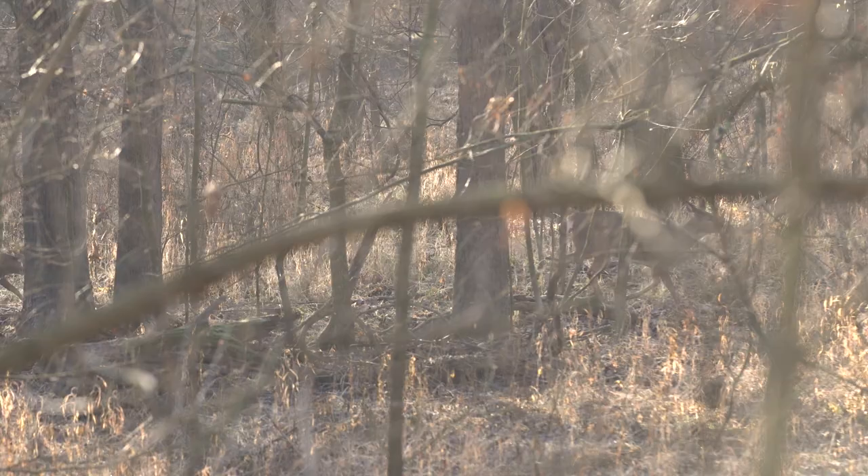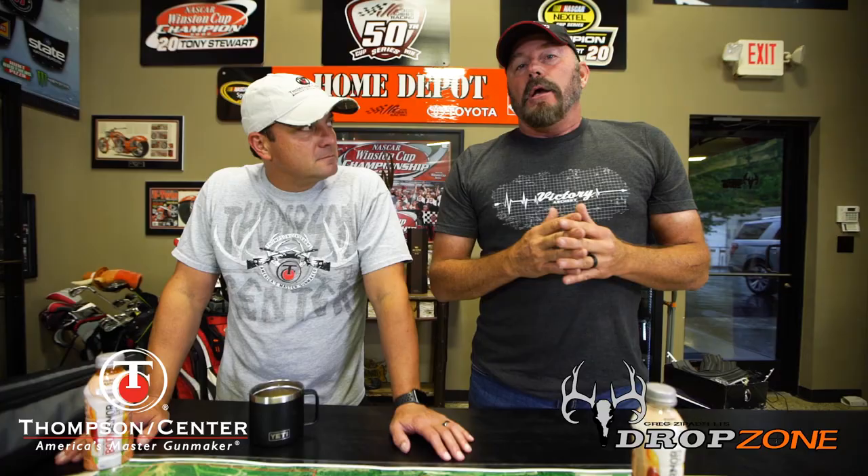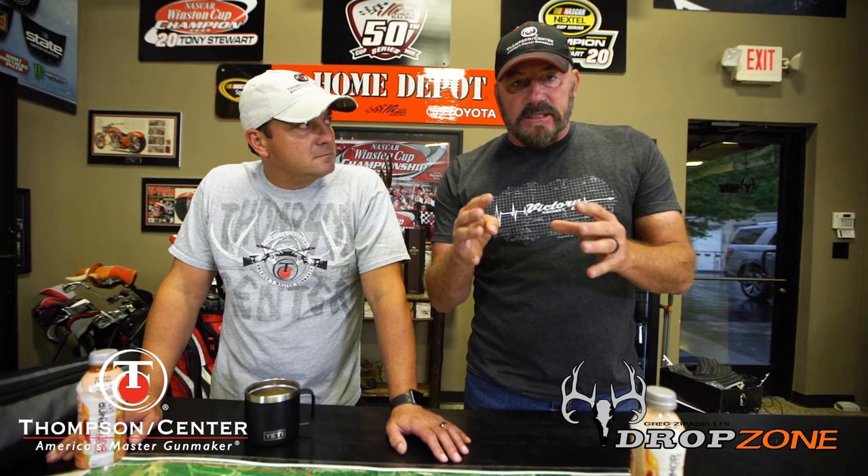The wind is number one. Use the wind. Most people will use the wind just on their stand site, but the truth of the matter is you end up ruining your hunt before you ever get to your stand if you don't pay attention to the wind and where it's blowing as you approach the stand.